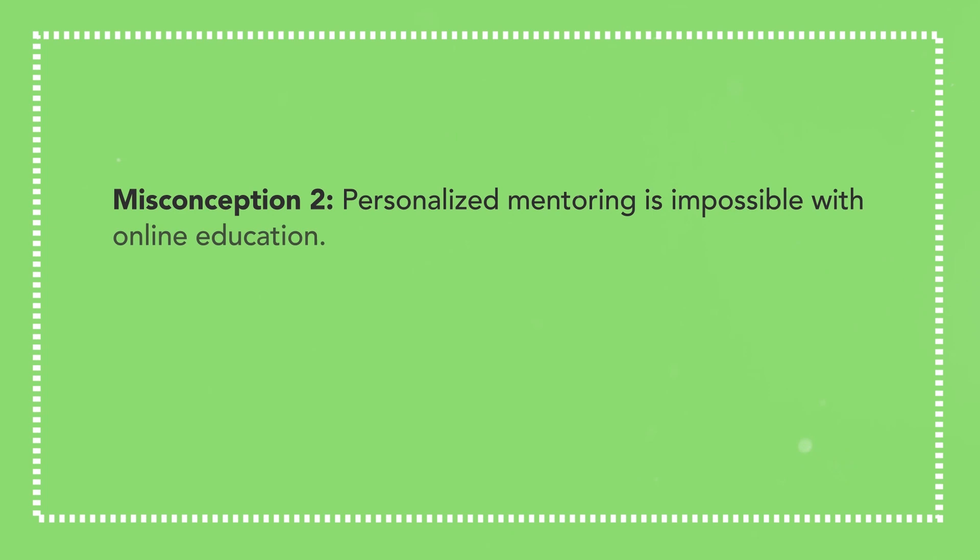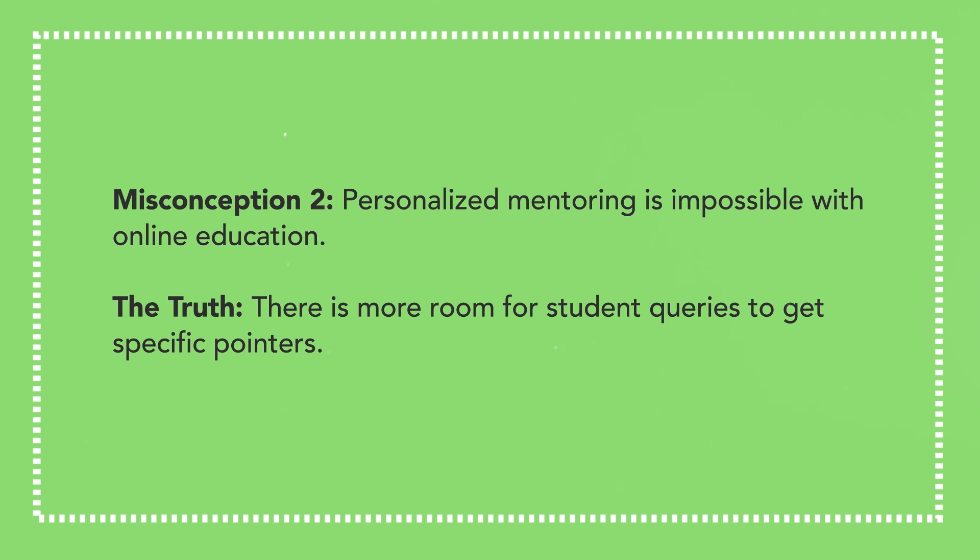Misconception 2: Personalized mentoring is impossible with online education. The truth? There is more room for student queries to get specific pointers. Because students can send inquiries through email, teachers get to respond to each individual question, unlike in a physical classroom where they are addressed as a group. Compared to classroom teaching, online mentors can actually reach more individual students.